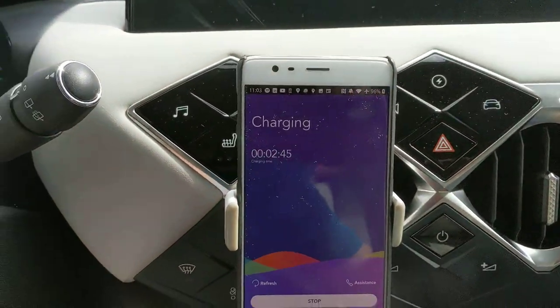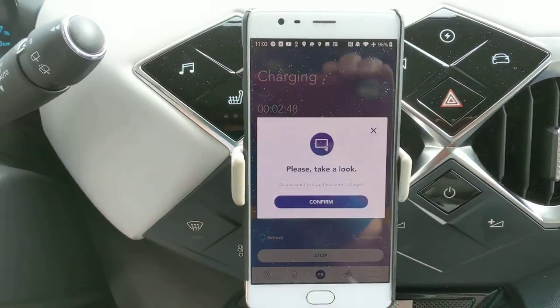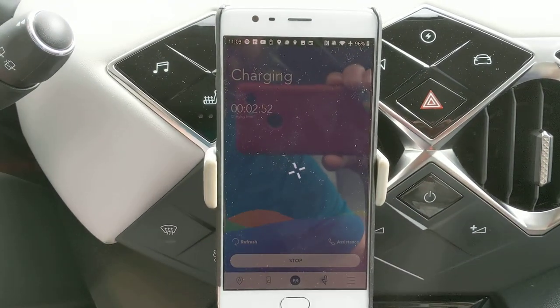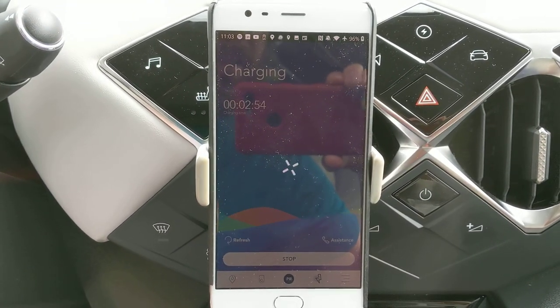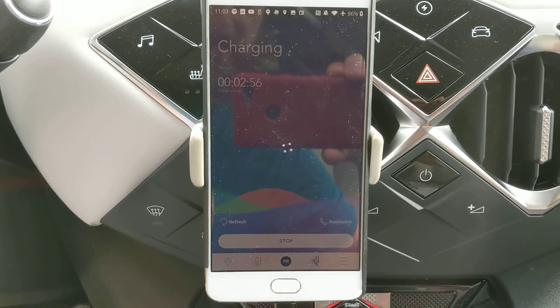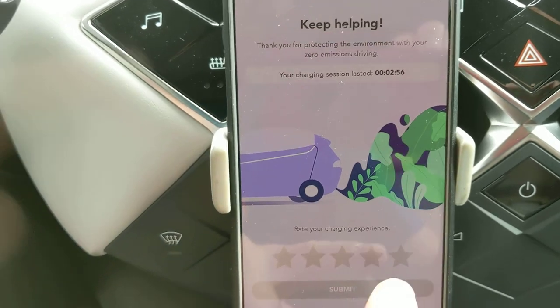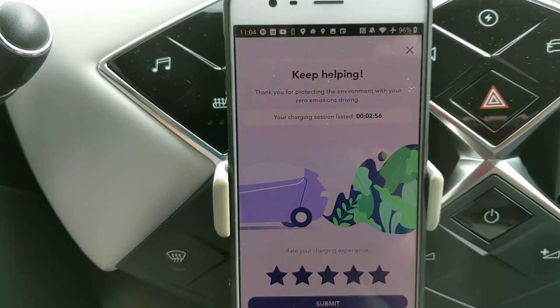We're at 97%. So since I sort of need to go, I will shut down the charge. You can hear the machine shutting down already. Well, that was definitely a five-star charging experience.